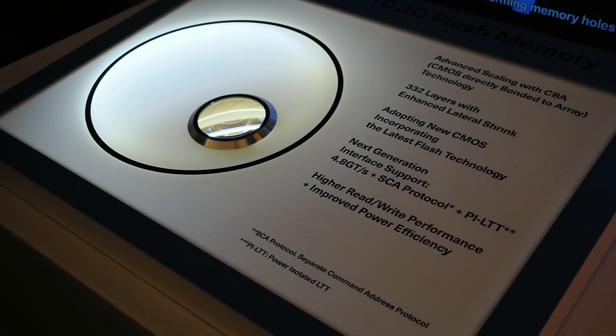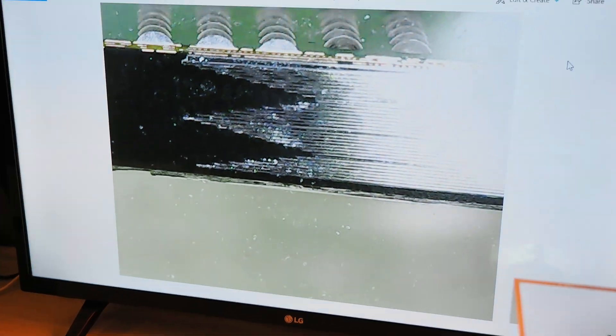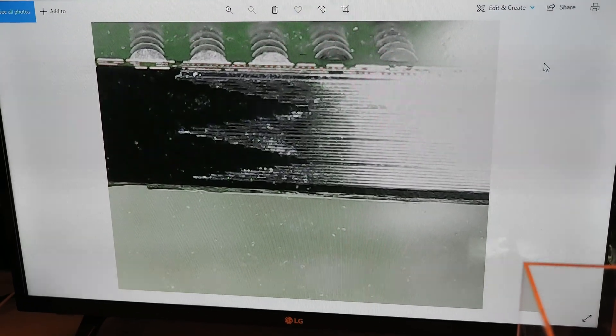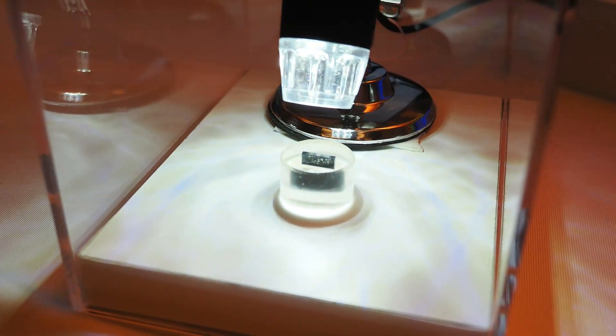This will be coming at a future date, but what they're showing right next to this is their current BiCS 8 technology. This is really wild — this is 32 die of their 218-layer NAND, and what this enables is 8 terabytes per module. The microscope here is showing that chip there, and that's what's on the screen.